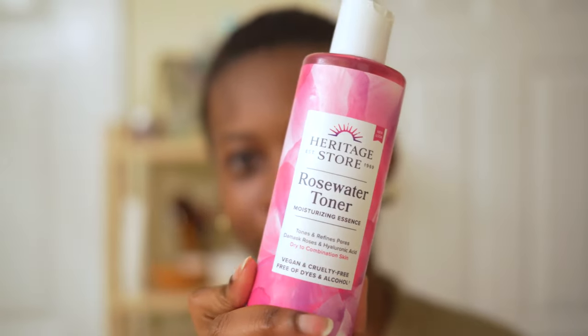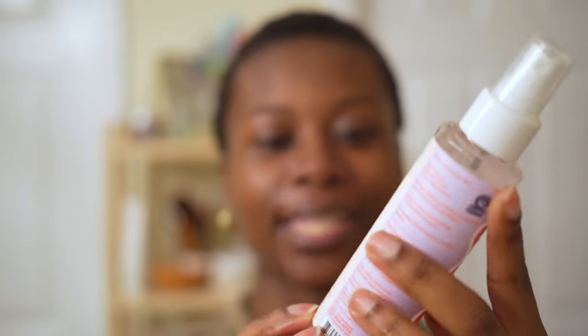Up next we have Rose Water Toner — it's hydrating, and I guess it's considered also an essence apparently. I just pat that into the skin; I don't like to use cotton pads. I'd rather have reusable ones — that's on my wish list. Next up we have the Tower 28 SOS Daily Rescue Facial Spray. I do this twice a day mainly because I've noticed it helps with minor texture issues, especially with mask wearing.